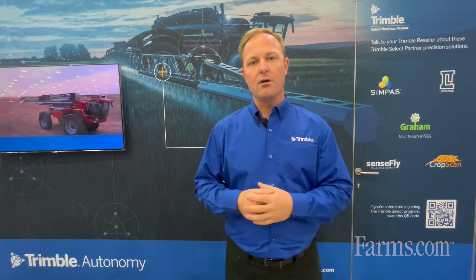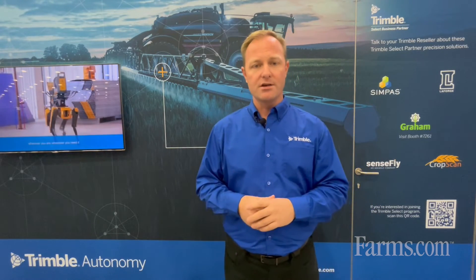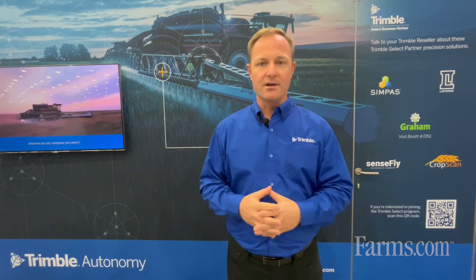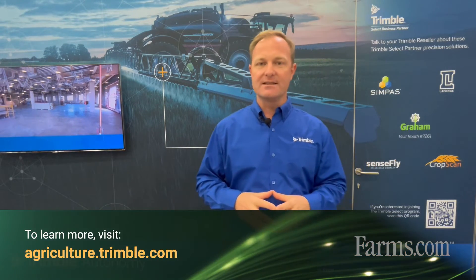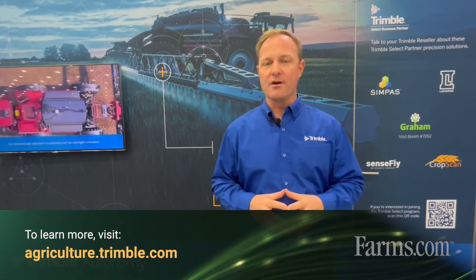Now as a grower or the farmer enters the field, they can quickly go to work with the planned operation or other various operations they may be performing, like spraying. For more information about Trimble Path Planning Technology, please visit agricultural.trimble.com.